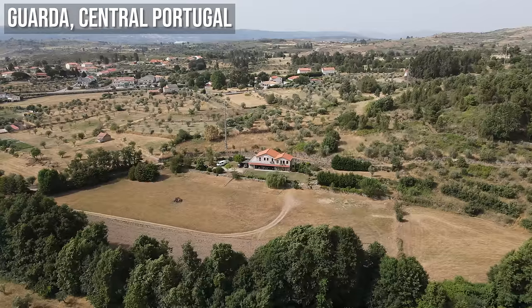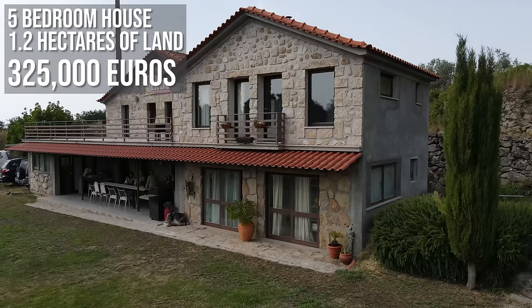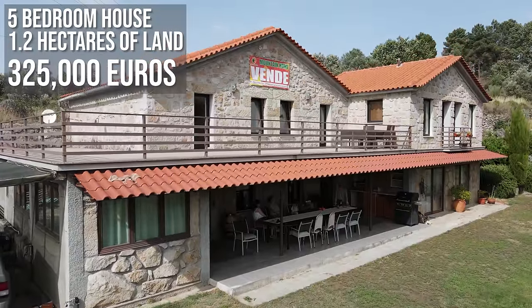Hey guys and girls, it's Ken and Jeannie here and today we have a property tour video for you. We're on our way to Guarda in Goveia, which is in central Portugal. We're going to look at a five bedroom house with four bathrooms and the land size is 1.2 hectares.